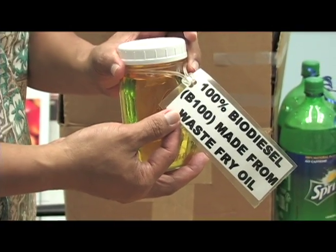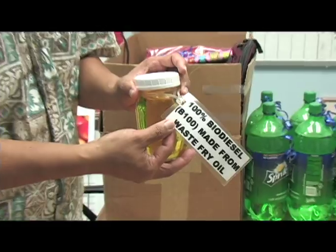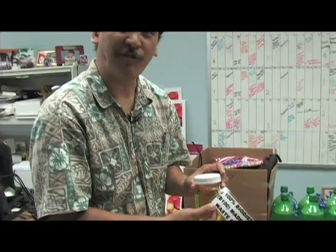A few months ago I started talking with the science department on campus and asked them if they could take the glycerin from this waste oil and create soap for us. He contacted us to say, is this a possibility in our lab, or is there any way we could swing this — and yeah.